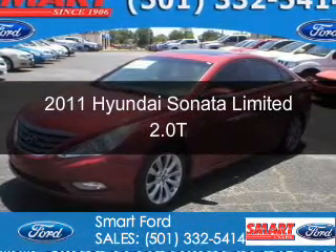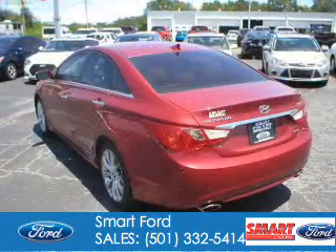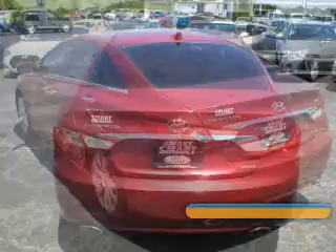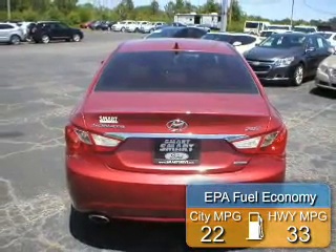This is a used 2011 Hyundai Sonata. It's powered by front-wheel drive, a 2-liter, 4-cylinder engine, and a 6-speed automatic transmission. Great fuel efficiency saves you money by requiring fewer trips to the gas station.